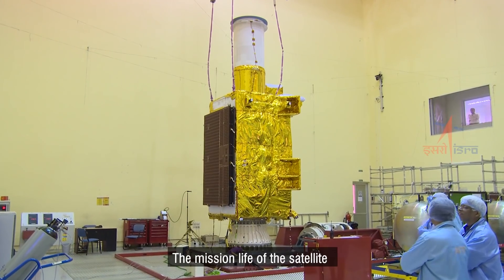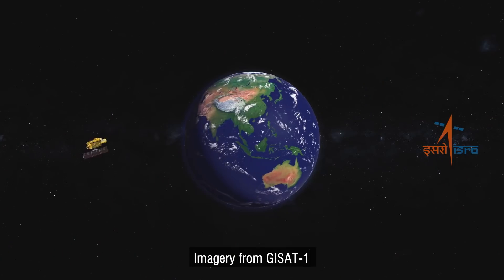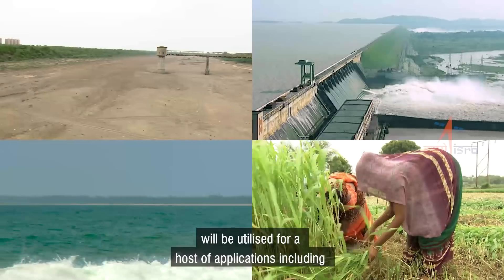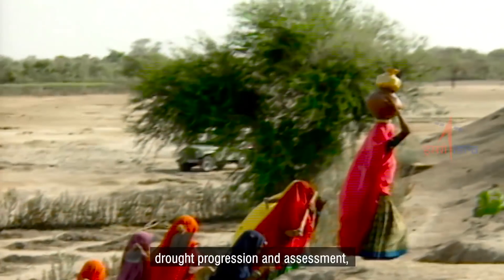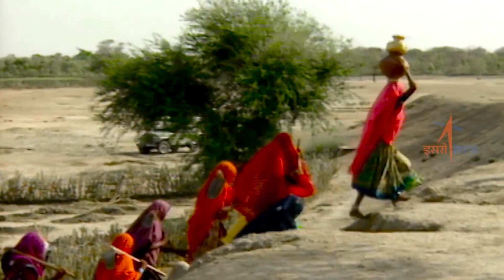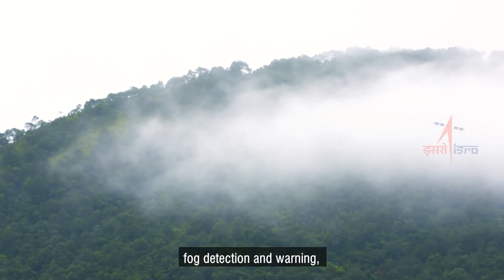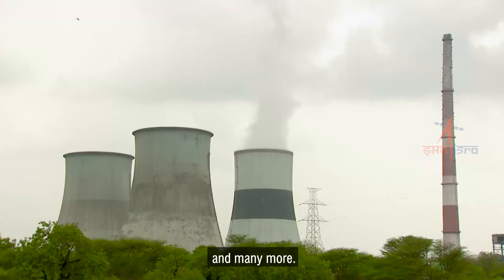The mission life of the satellite will be around seven years. Imagery from GISAT-1 will be utilized for a host of applications including crop monitoring at regional and national level, drought progression and assessment, ocean and coastal zone management, fog detection and warning, disaster management, dust monitoring, and many more.